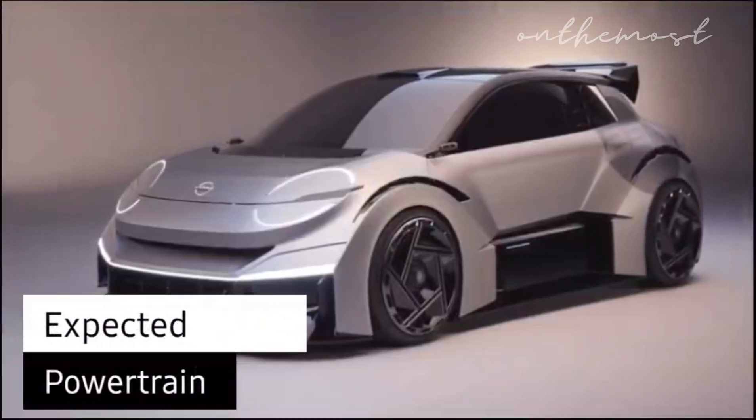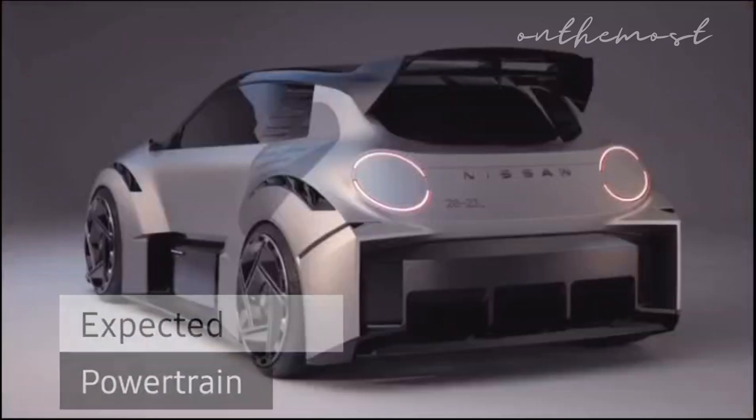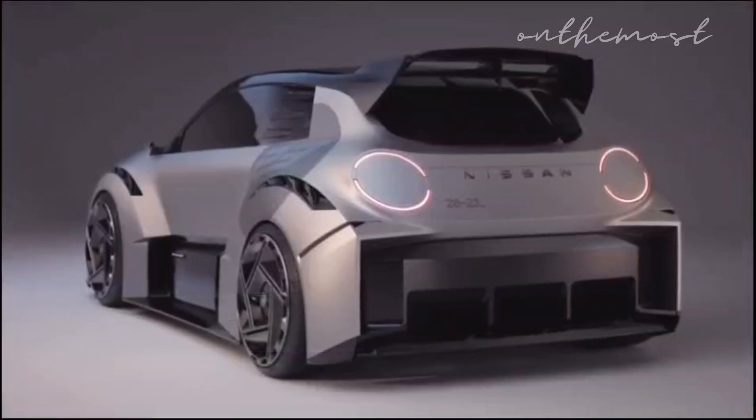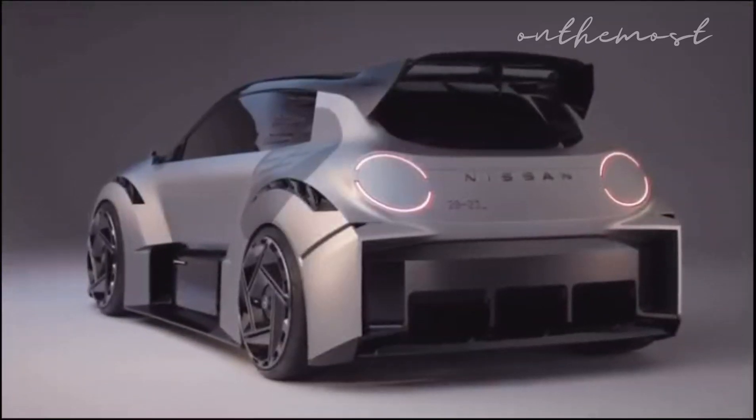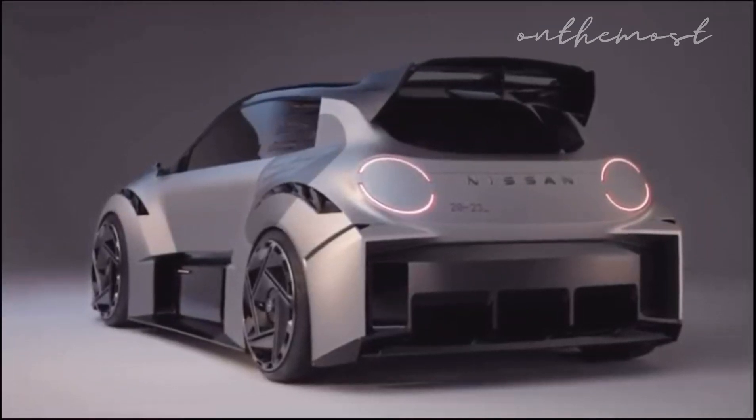However, Nissan remains tight-lipped about the electric powertrain that would best suit the concept. The company's plans for this concept car are still under wraps, but it's safe to speculate that it will influence the design of future Nissan electric vehicles.